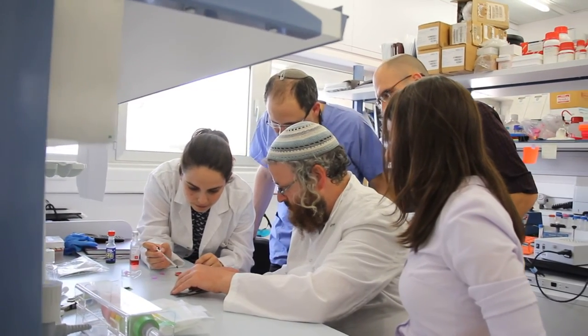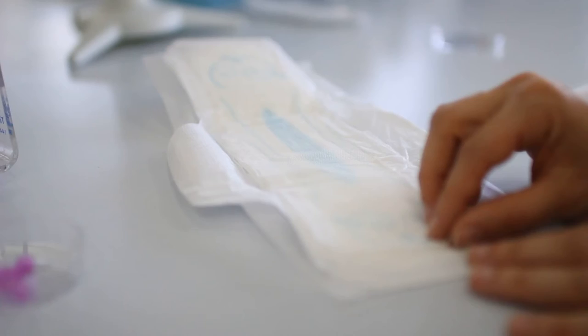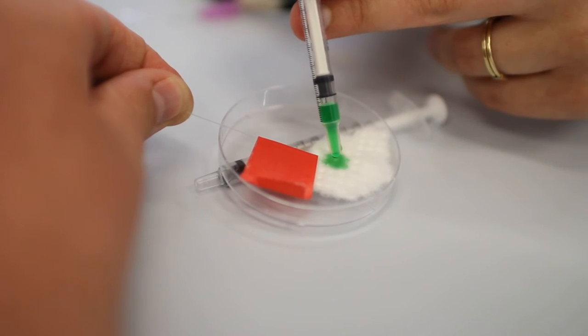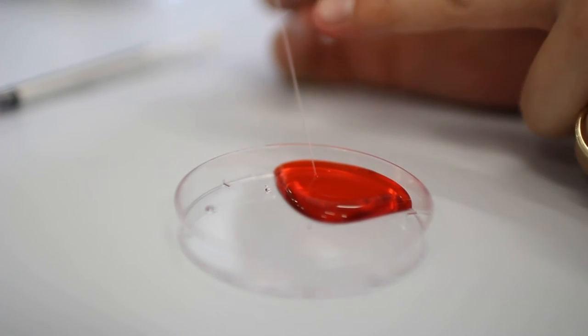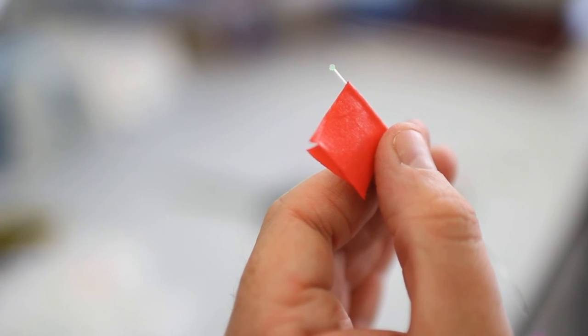A better way to collect sterile urine is needed — one which is painless, low-cost, and risk-free. Our solution is an innovative urine collection pad containing bundles of hollow microfibers that draw urine samples by capillary forces. As the urine is rapidly collected, it is not in contact with skin-borne bacteria, preventing sample contamination.